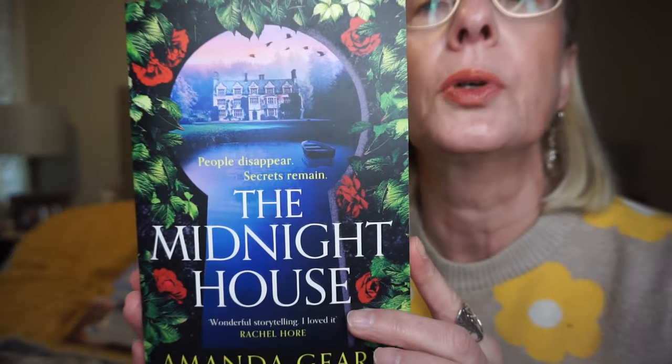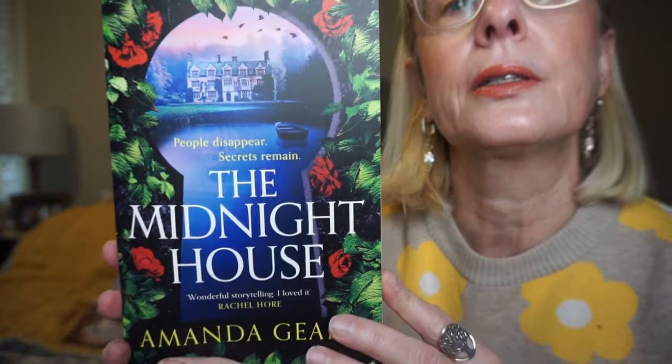This is The Midnight House by Amanda Geard and this is just a beautiful cover. I have also ordered another used book from her on Awesome Books, The Moon Gate. They just have beautiful covers. This is a dual timeline — the first timeline is 1940 in Ireland where the beautiful lady Charlotte is pronounced dead after she disappears near the lake. Then in 2019, a journalist flees a scandal in Dublin and discovers an old letter tucked inside pages of a book from Blackwater Hall where Charlotte had disappeared. She's trying to unravel what happened.